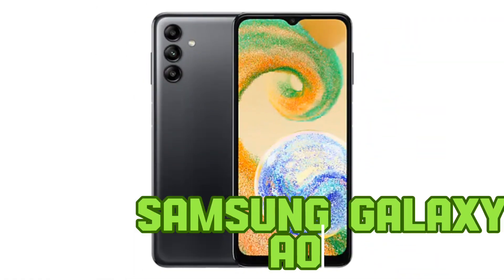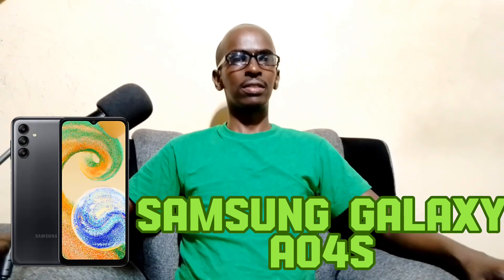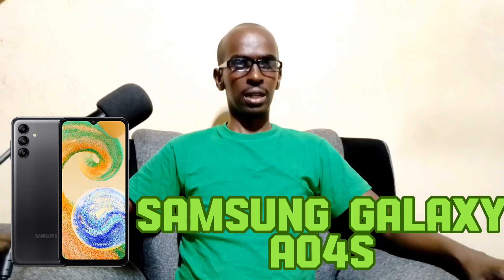The fifth phone is the Samsung Galaxy A04s. This phone is loved by many because it's a Samsung — a tried-and-tested brand — and it's budget friendly. The Samsung Galaxy A04s is priced at around 20,800 Kenyan Shilling. It has a 6.5-inch display powered by an Exynos chipset, 4 GB of RAM, and 64 GB of internal storage.